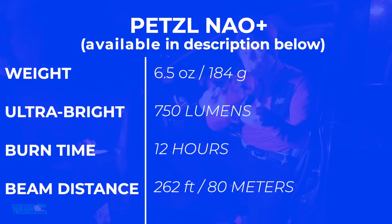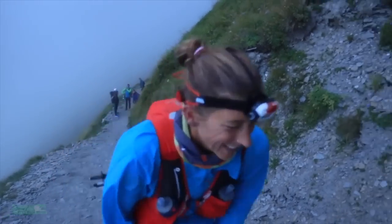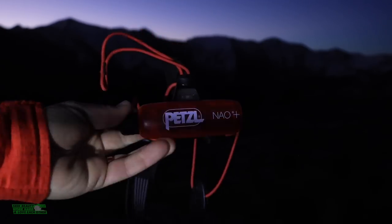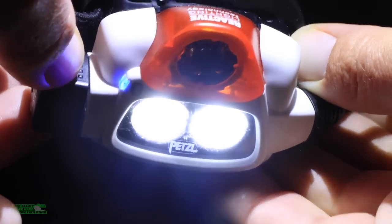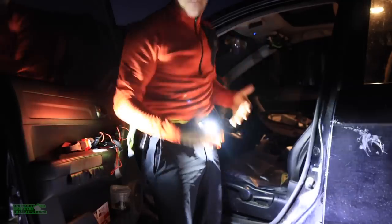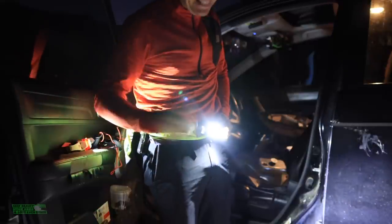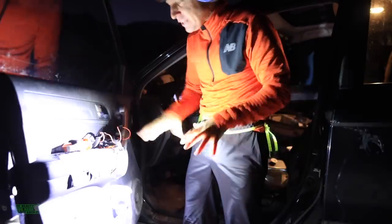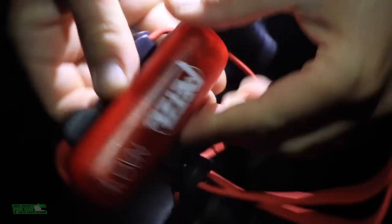The Petzl NAO Plus is definitely my longest battery life headlamp. All these are listed in the description below in case you want to pick one up. If you're getting ready for running in the wintertime, love it. Look at that blinking light in the back — cars, bikes, everything can see you coming from behind, which is critical if you're running in an urban environment for safety. I've had all these headlamps for three or four years and they just keep going. They're all rechargeable through USB, so you don't have to buy batteries, which is amazing.